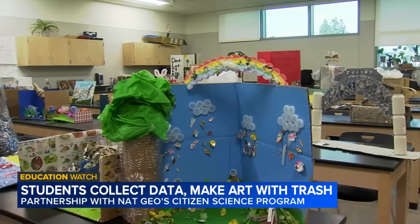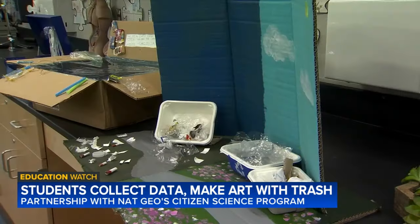Once the data was collected, the class turned the trash into artwork, poems, and videos filled with what they learned.